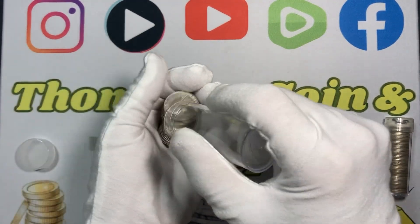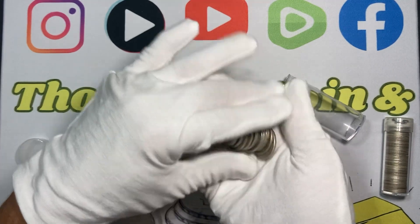It takes a dollar forty in any 90% silver to make one troy ounce of silver.